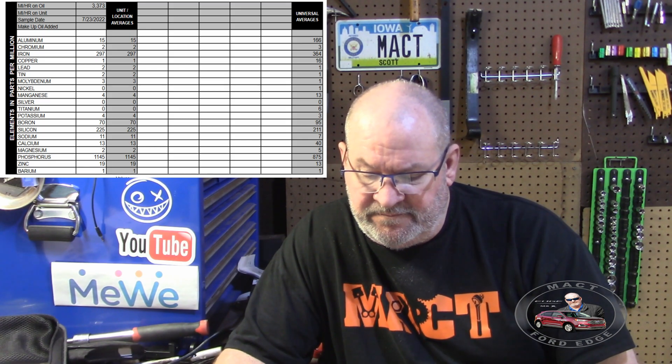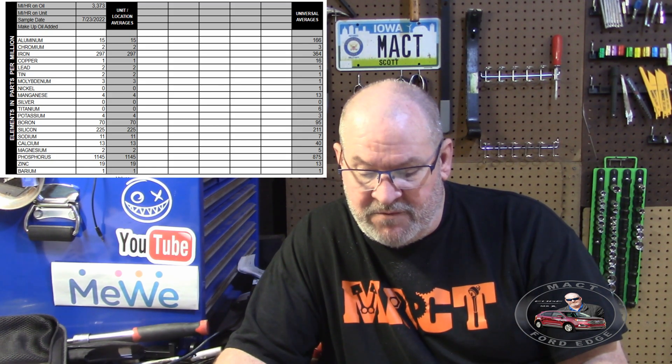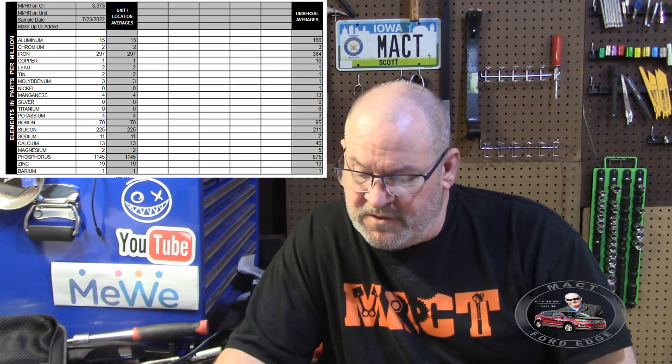Our lead was 2, the tin was 2, the molybdenum was 3, nickel was 0, manganese was 4, and silver and titanium were all 0. Potassium was 4, boron was at 70, silicon was at 225, which is a little bit higher than the universal average. But that's not a concern — it's a break-in, remember? There's stuff that has to get out of there. And then sodium was at 11, and a lot of times the sodium could be in the gear lube.